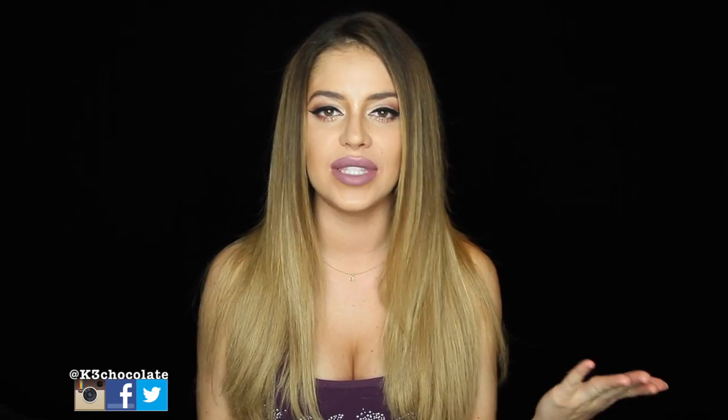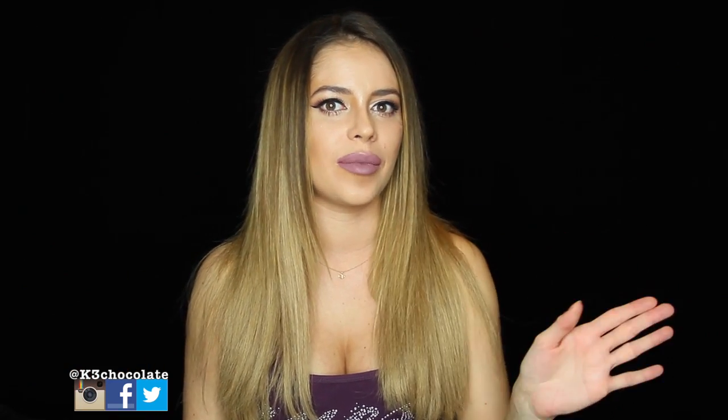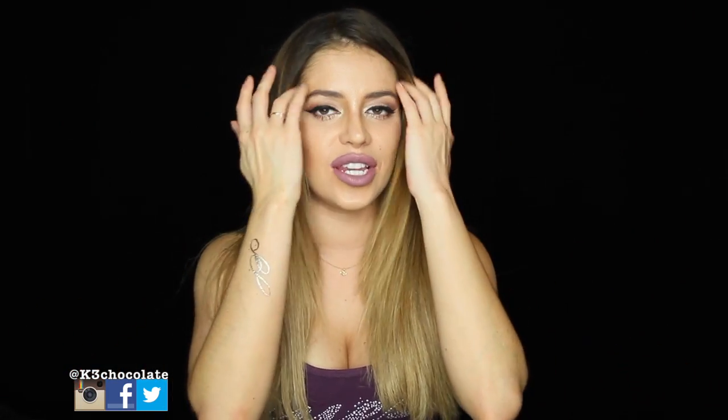Hey guys, it's Christina. I haven't done a hair routine in a while and a lot of you have been asking me to do an update. I think it's been like almost two years since I've done one, maybe even three. I'm not even sure, but it's been a long time. So I figured why not just show you guys, because I've changed some of my products up and I've found new things that I've been loving. So I wanted to share that with you guys.